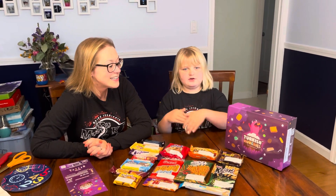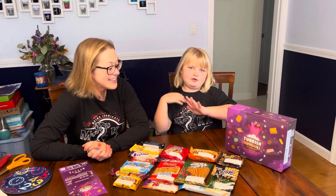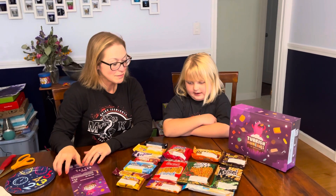Hi guys and welcome back to another Turkish Munchies. We're going to do four snacks and let's dig right in.